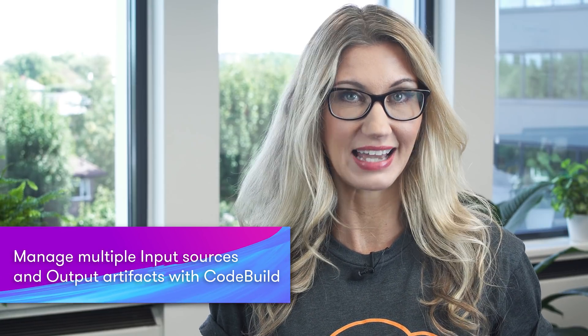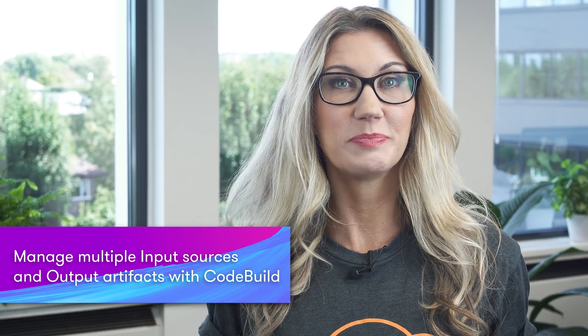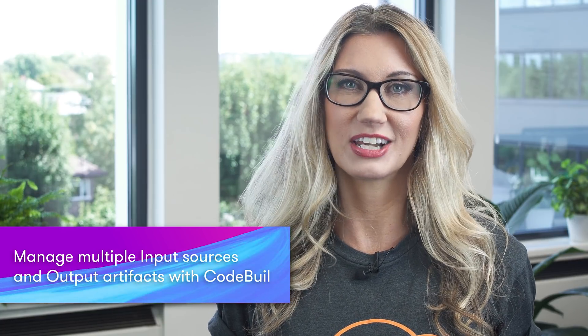CodeBuild now has the ability to manage multiple input sources and output artifacts. CodeBuild is a managed build service which allows you to compile source code, run tests, and create deployable software packages. This new feature means that you can now create projects with multiple input sources, like S3, CodeCommit, GitHub, and Bitbucket. You can also upload multiple sets of artifacts to one or more S3 buckets.